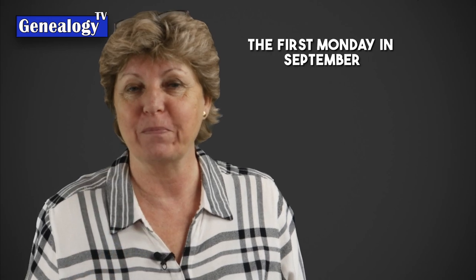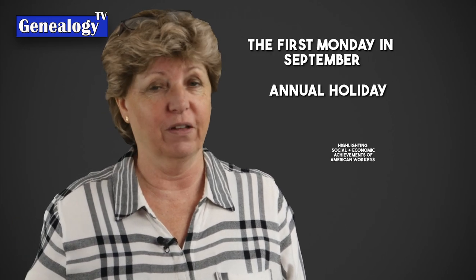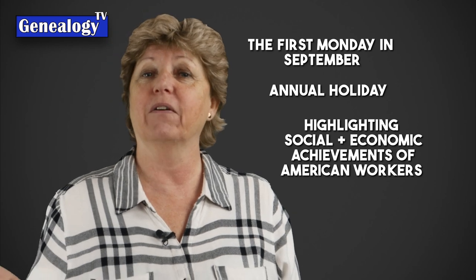What is Labor Day? According to the U.S. Department of Labor, it is observed on the first Monday in September and is an annual celebration of the social and economic achievements of American workers. So celebrate your ancestors and their working achievements by documenting them in your family history.